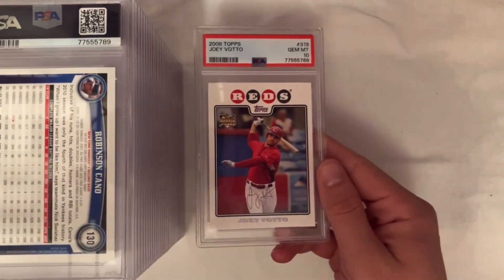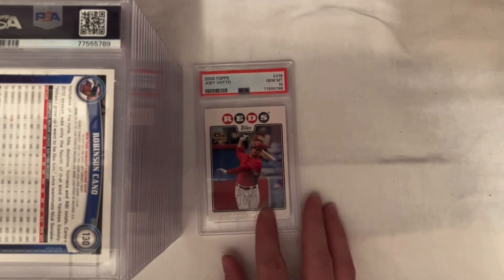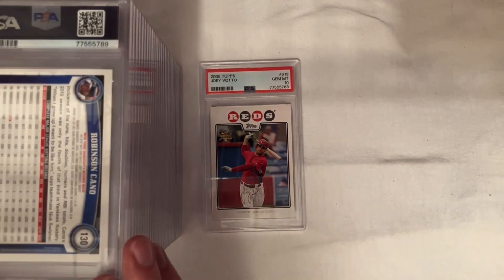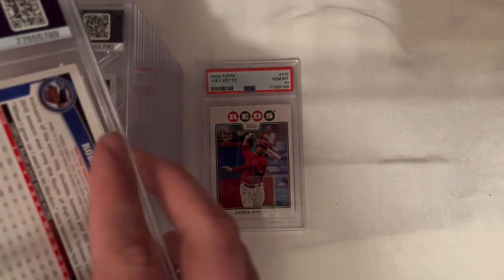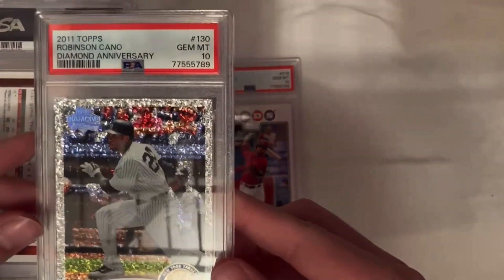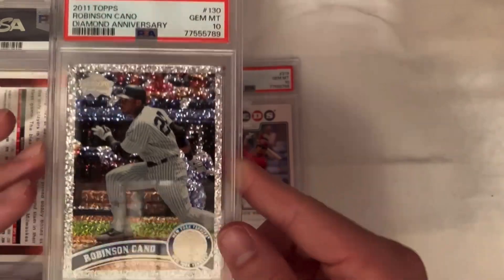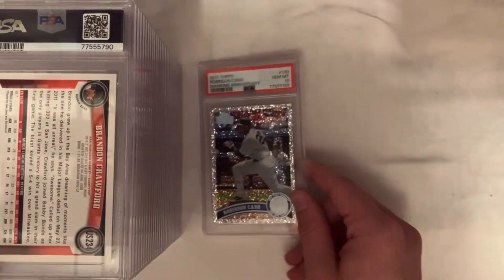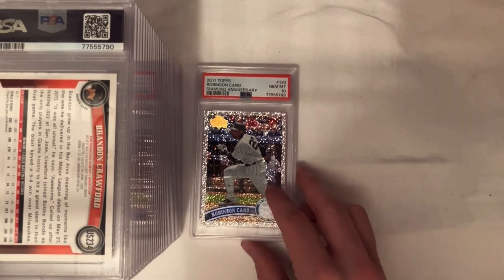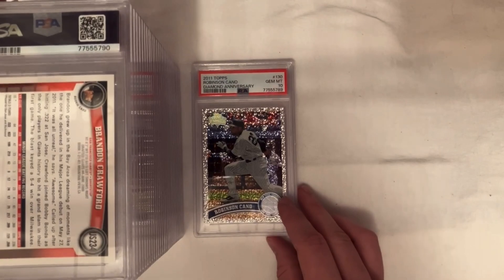I already know the grades — I checked on the app before they came so I could list the cards beforehand. Joey Vado is a PC card; I was into it for only $24 with grading. Those go for around $80 to $90, so definitely a nice one. Robinson Cano — PSA 10.